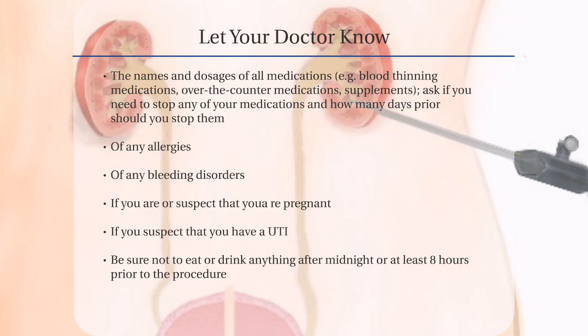Let your doctor know of any allergies that you may have including tape, latex, or contrast material. Let your doctor know of any bleeding disorders that you may have, or if you suspect that you are pregnant. If you suspect that you have a UTI, a urinary tract infection, you should have a negative, no growth urine culture prior to having this procedure.